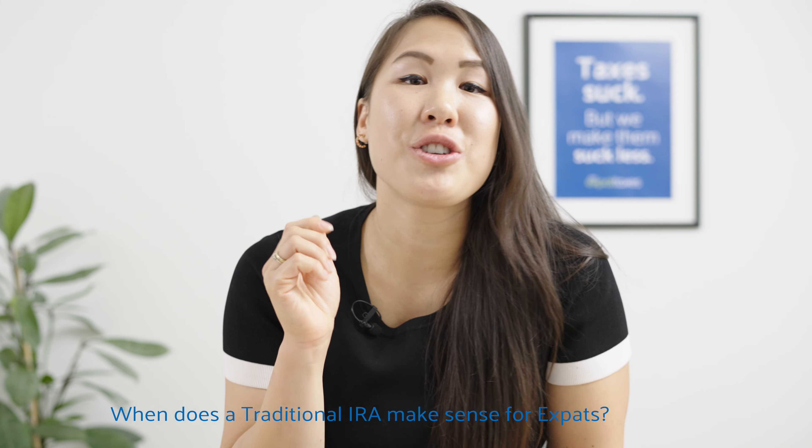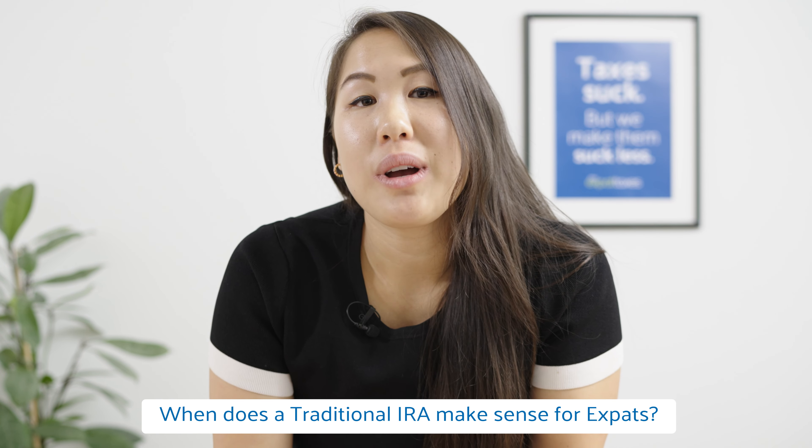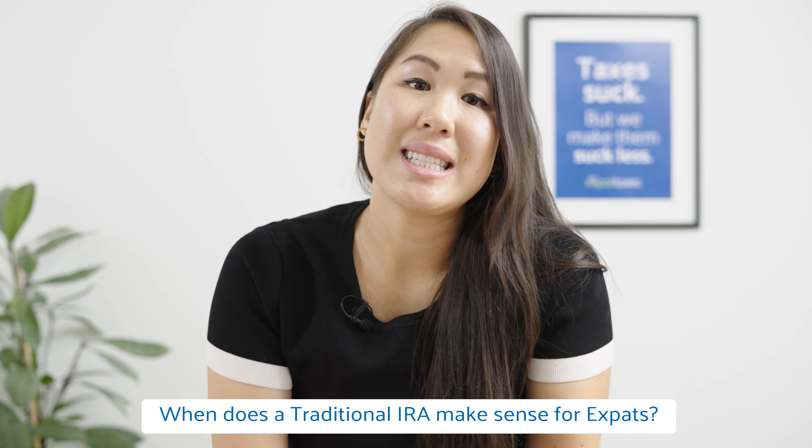Burning question number one: when does a traditional IRA make sense for expats? It's really good for those that need a tax deduction today. If you owe US tax and you need to lower that down, definitely look into a traditional IRA. If you owe no tax, it's probably useless because you cannot owe less than $0. High earners living in countries like Switzerland, Singapore, and Hong Kong are pretty avid users of traditional IRAs because of the tax benefit you get today. Keep in mind when you withdraw these funds they will be taxed, but that should be okay if you're planning to retire at a lower US tax rate.